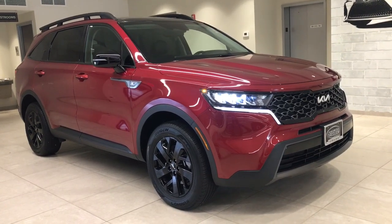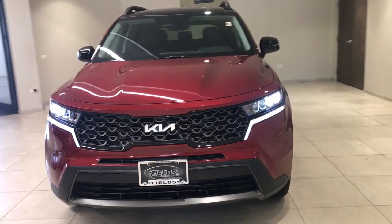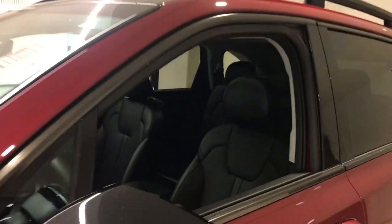Get into a car with value. 2022 Kia Sorento. This vehicle is an outstanding buy with fewer than 15,000 miles on the odometer. Answer the call to adventure in this sleek Sorento.